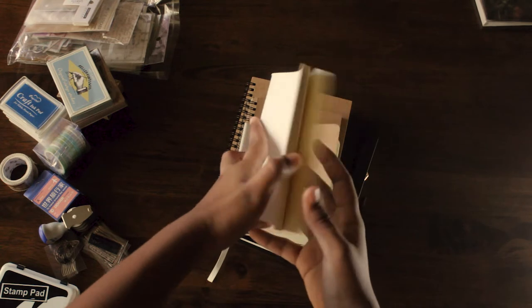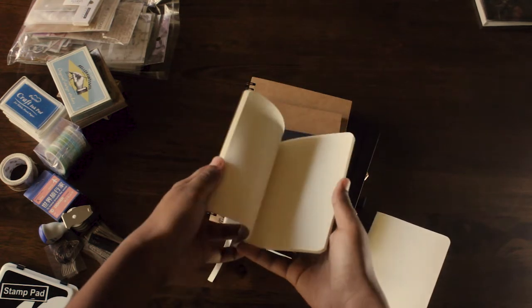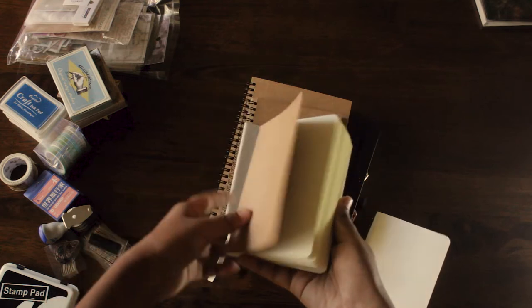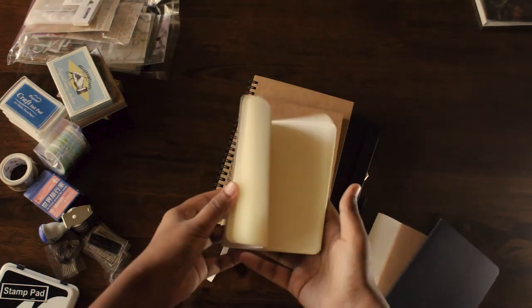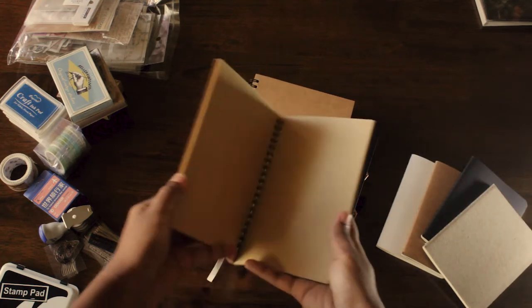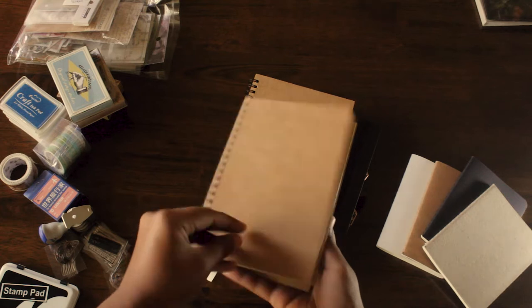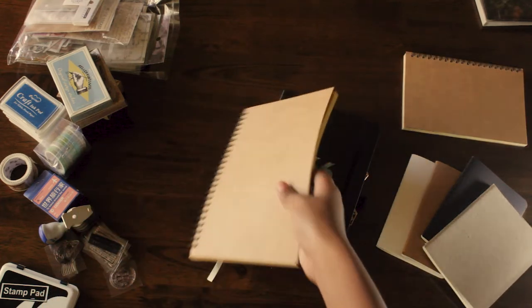First, these are my journals, notebooks, or fillers — whatever you call it. I got four passport size fillers: white, brown, black, and gray, and I got them for 65 pesos. This one is a spiral notebook and its pages are craft brown paper, and I really love the color.